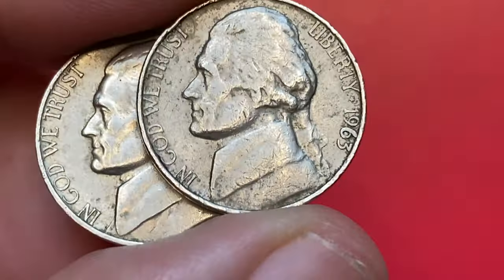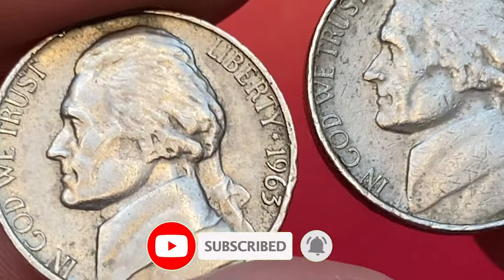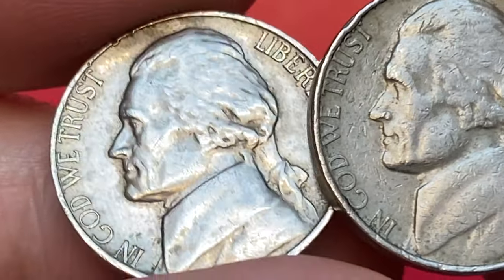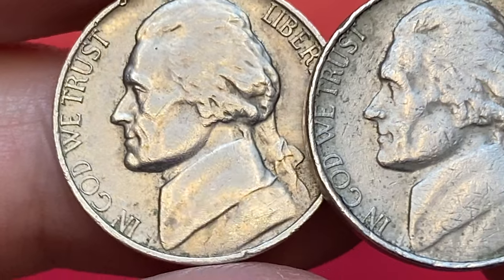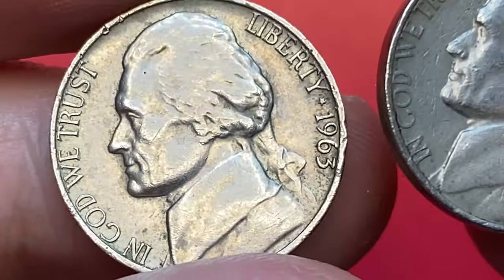I'm now holding two circulated and weakly impressed 5 cents, both products of the Philadelphia mint as they bear no mint mark. There is nothing special about these specimens — they are significantly abraded, display some amount of wear on high points, and one of them is poorly struck on the reverse.